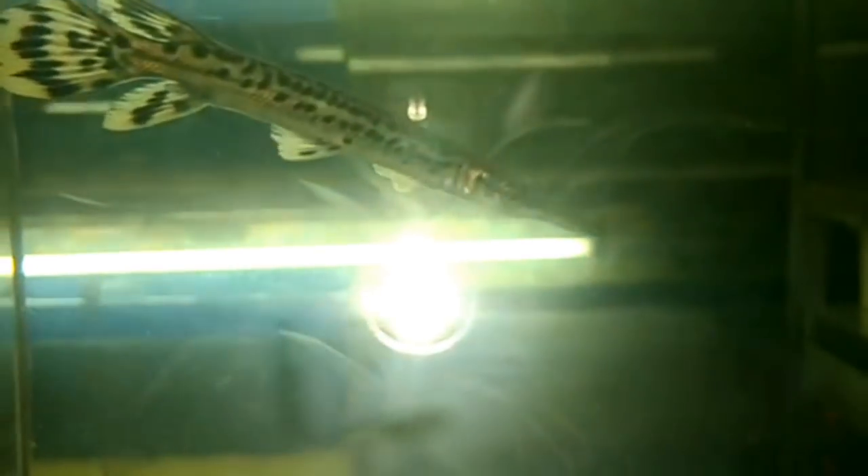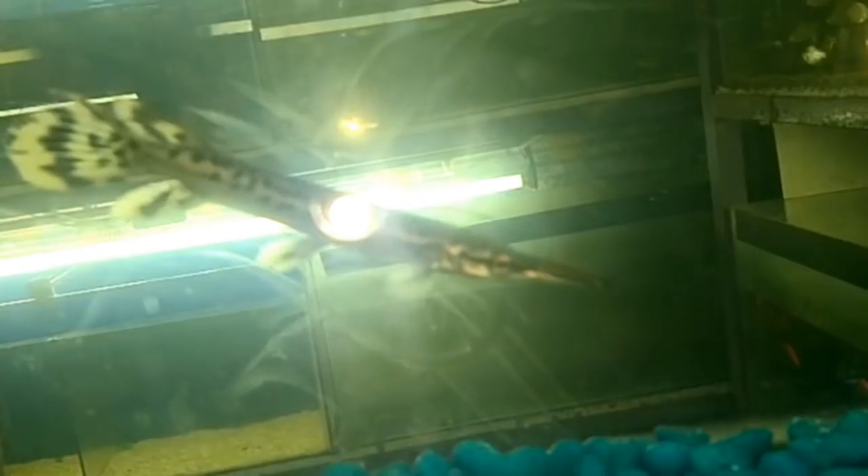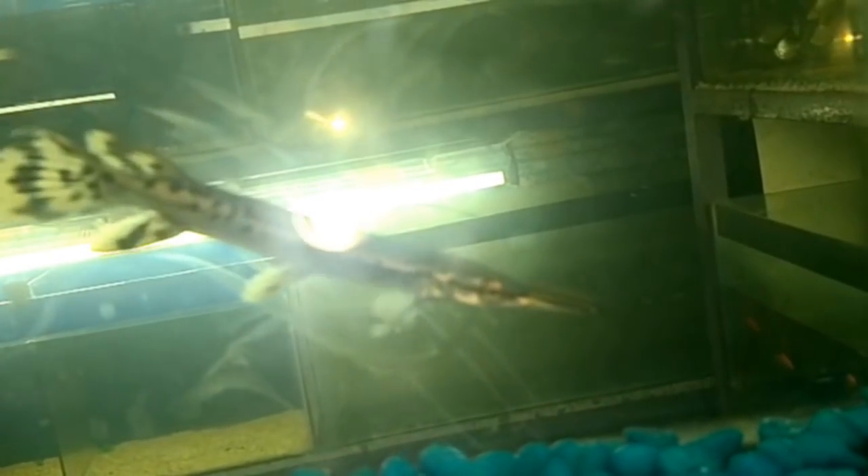The range of the alligator gar extends from the Mississippi River basins of southern west Ohio and southern Illinois south to the Gulf of Mexico, and from the rivers of the western panhandle of Florida west to Veracruz, Mexico. Where it is found, its habitat includes large lakes, backwaters, bayous, coastal deltas, and water along those lines.